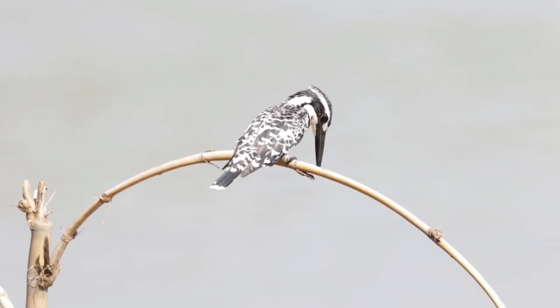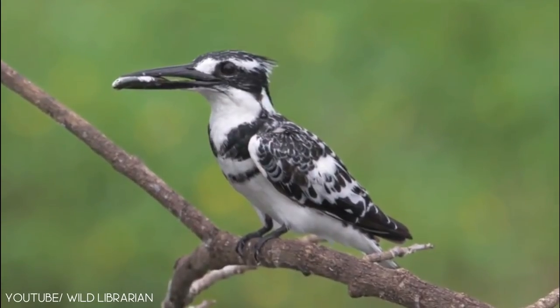This pleasing bird is diurnal and is active during the day. The pied kingfisher favors the habitats of large swamps and mangroves.